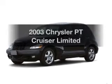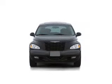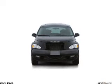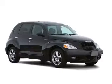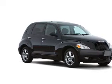Get noticed in this 2003 Chrysler PT Cruiser. If you're looking for an automobile with great attributes, look no further. With an efficient four-cylinder engine, the powertrain includes front wheel drive, connected to a smooth shifting transmission.